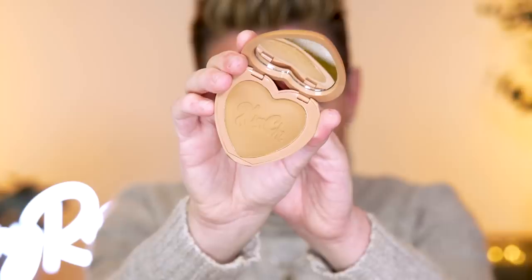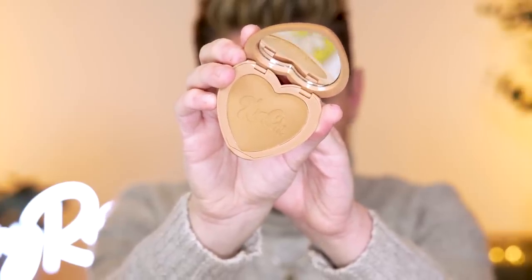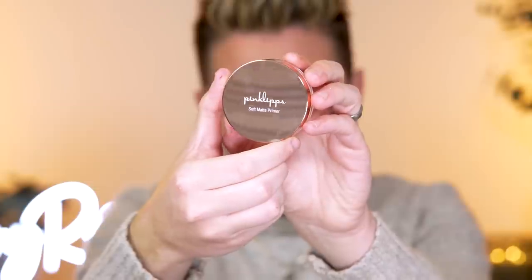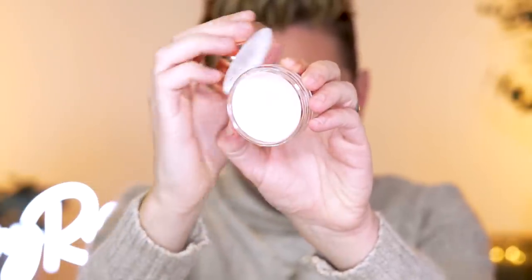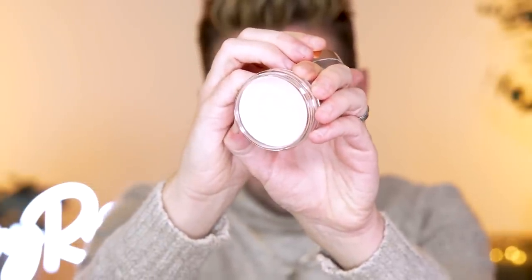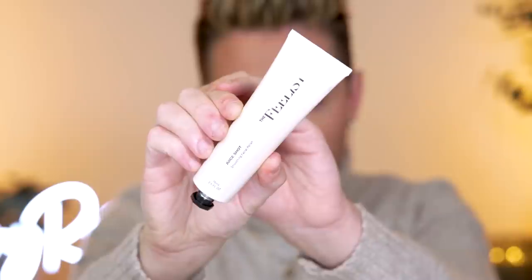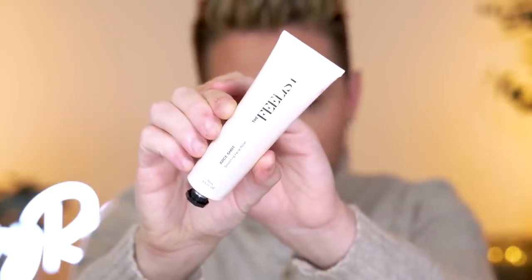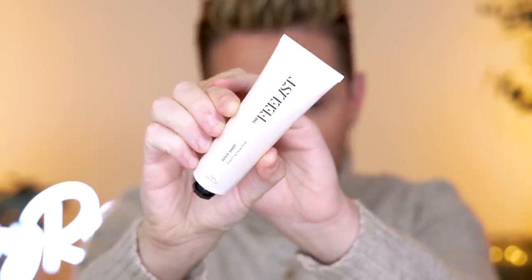And now for the Glam Bag Plus, we have a KimChi Chic Bronzer. This retails for $16 — I love KimChi Chic Beauty. Another brand I've never tried, Pink Lips Cosmetics — this is the Soft Matte Primer. It almost feels like a smoothing, pore-filling primer, but super hydrating, and this retails for $18. Next up from a brand called The Feelist, this is the Juice Shot Exfoliating Face Polish. You know we exfoliate in this house. And this retails for $48.